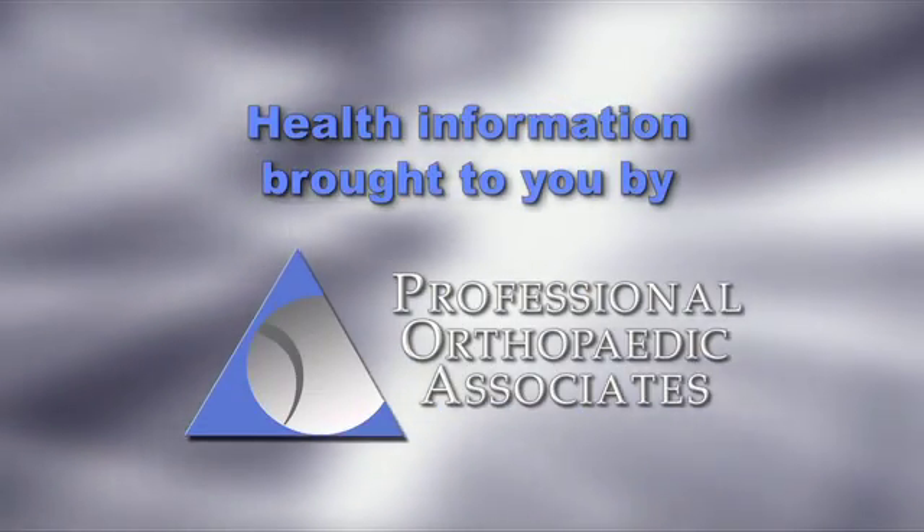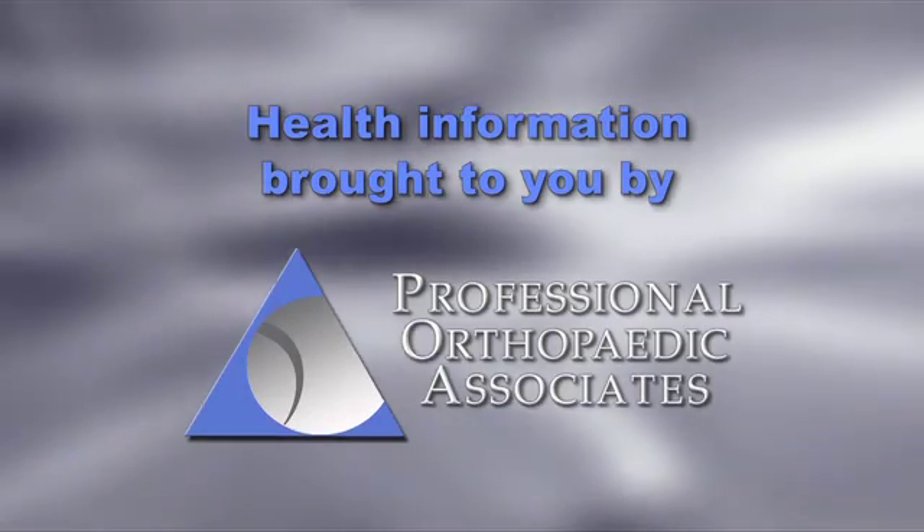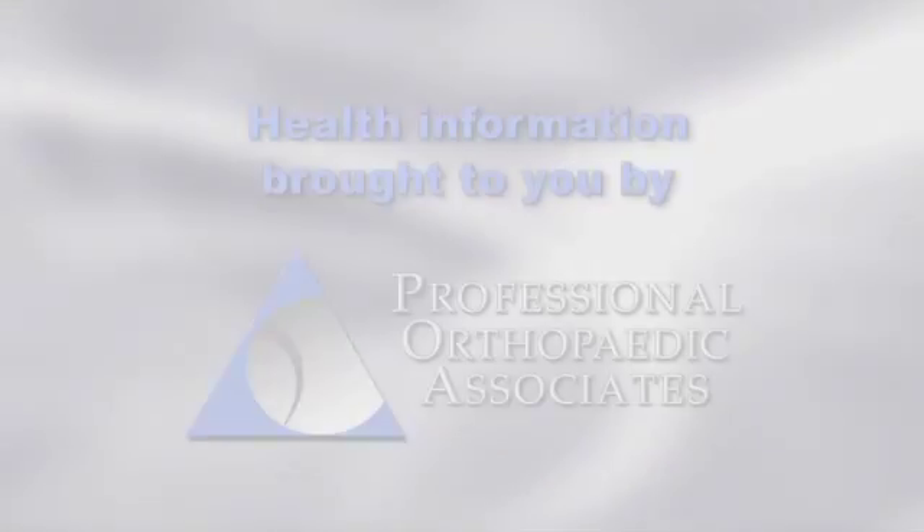Orthopedic Health Information brought to you by Professional Orthopedic Associates. Hello, my name is Brian Torpy. I'm a board-certified, fellowship-trained orthopedic surgeon. And today I'm going to talk about calcific tendonitis.